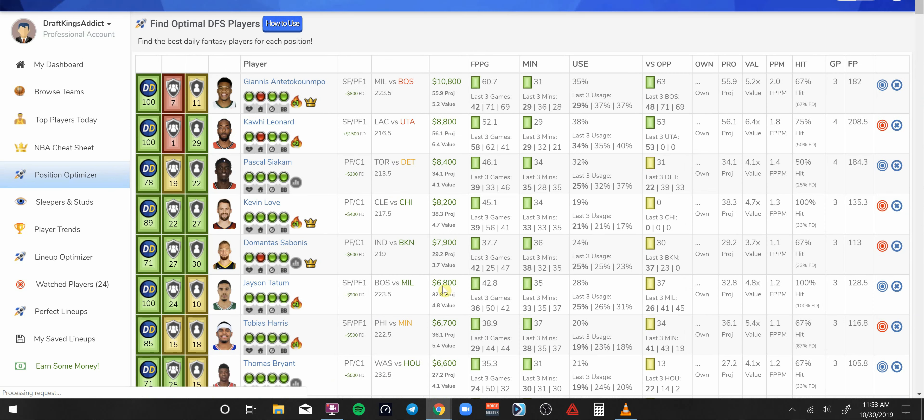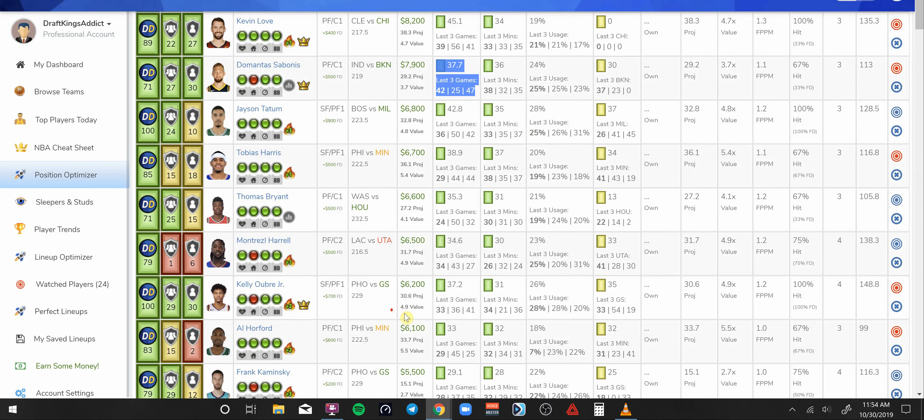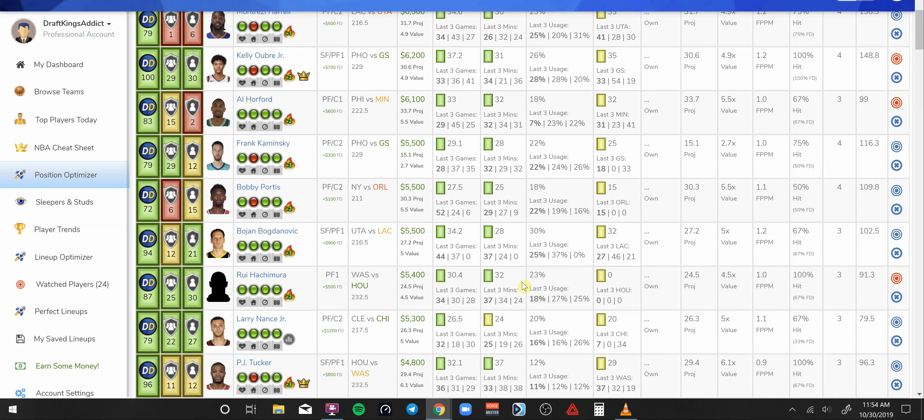My favorite power forward on the slate — Domantas Sabonis going up against Brooklyn. Playing 36-plus minutes, averaging 40 DraftKings points, with last couple of games showing 47, 25, and 42. At 7.9K he's got three green boxes on the Draft Dashboard, checking all the boxes. His history versus Brooklyn is only around 30 DraftKings points, but he wasn't a starter back then. Al Horford at 6.1K is interesting — 32 minutes on average, putting up 33 DraftKings points, and he's only 6.1K. The Philly-Minnesota game is my third favorite on the slate after Houston vs. Washington and Golden State vs. Phoenix.